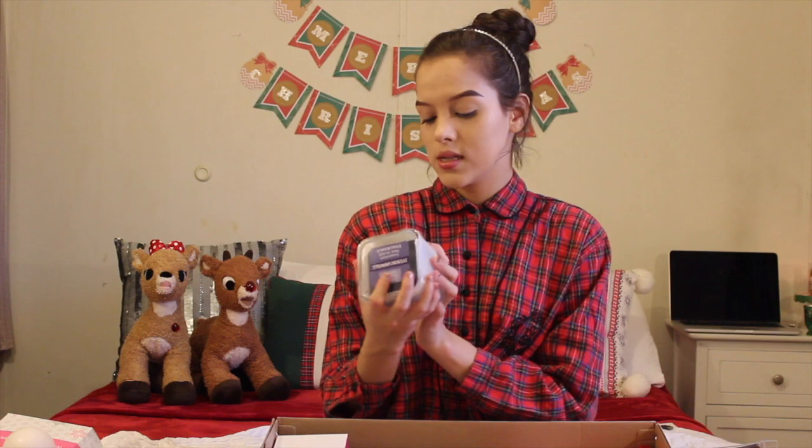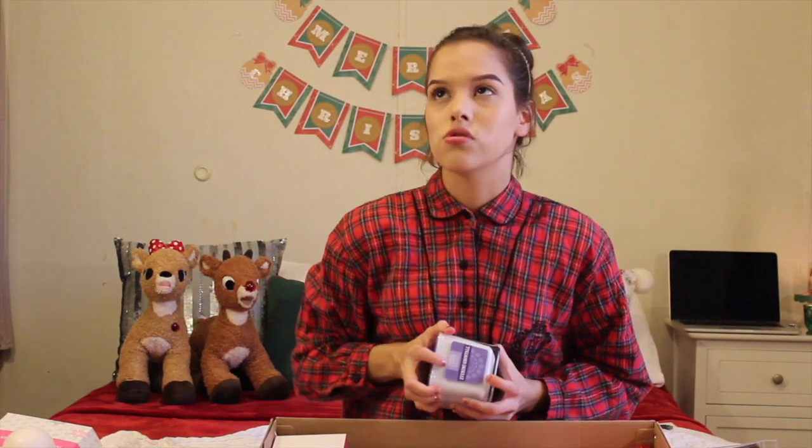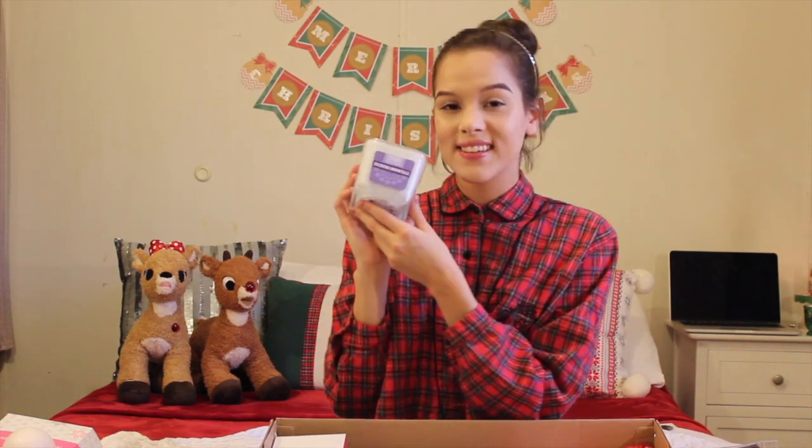Another thing she got me was this Evening Snowfall Yankee Candle. Oh my God, it smells so good. It smells like snow, it smells like winter — if we ever get a winter. It smells like fresh laundry. I'm definitely going to wait to use this in January once I get through all my Christmas candles. You can never go wrong with candles. Shout out to them because they didn't have to give me anything.